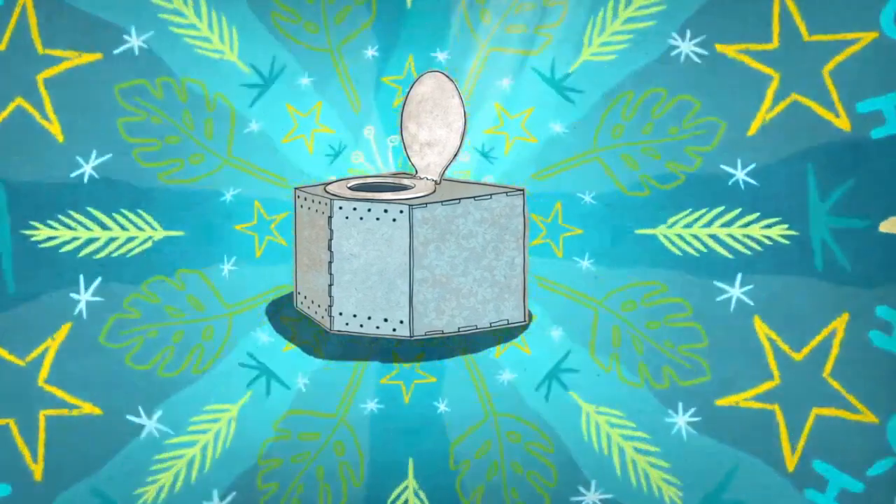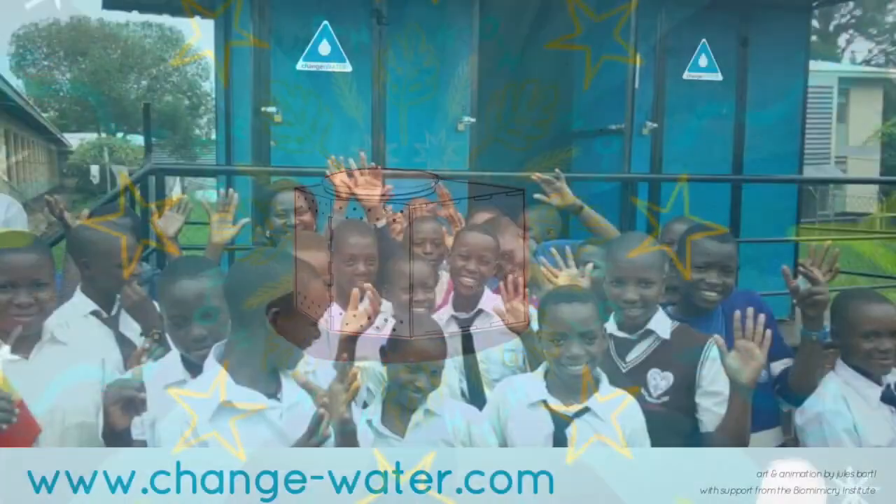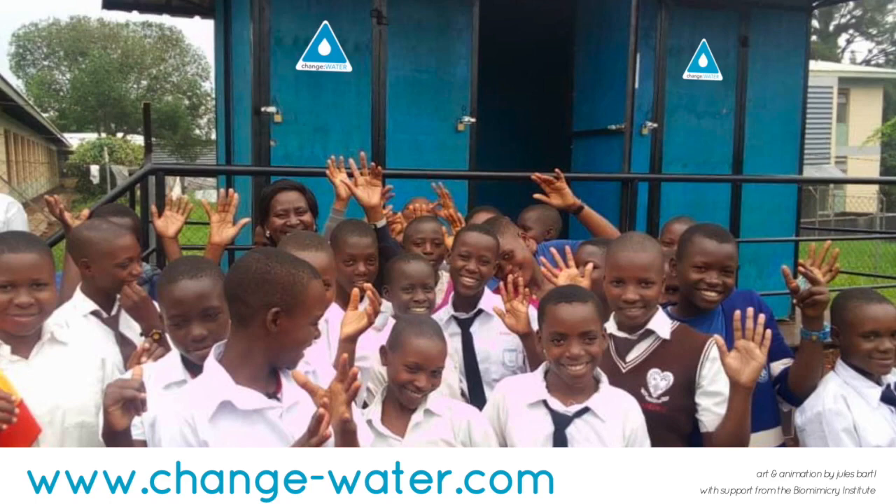So the iThrone is truly the green toilet, saving money and the environment, and making safe sanitation available to everyone, everywhere.